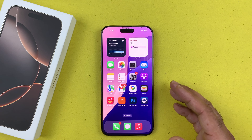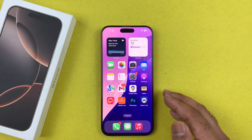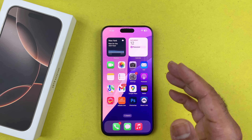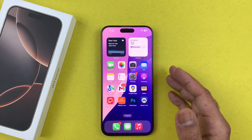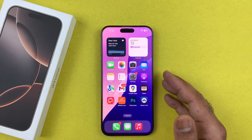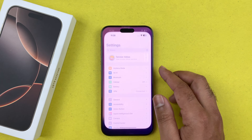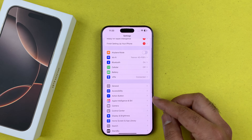Hey, what's up guys, welcome to another video. In this video I will be showcasing how to activate Siri and Hey Siri on your iPhone 16 series devices. I'm using the iPhone 16 Pro Max, but this method will be working on every iPhone. First of all, you need to open up your Settings and scroll down a little bit.